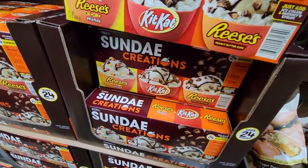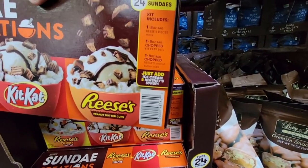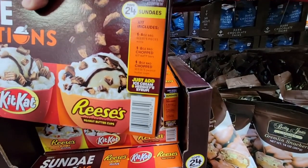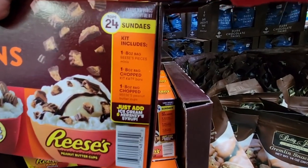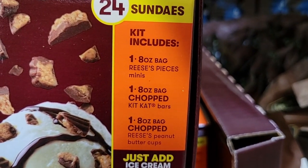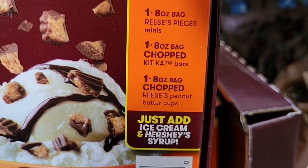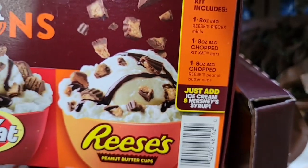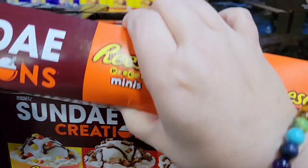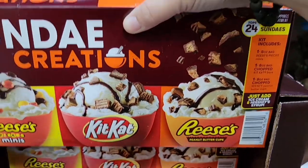The Hershey sundae creations set doesn't come with bowls or ice cream — it's really just chopped-up Reese's Pieces, Reese's peanut butter cups, and Kit Kat. You add your own ice cream and Hershey syrup. If you're buying it for convenience so you don't have to chop them up, go for it — but I think you'd save money buying and cutting them up yourself. It is a cute little gift set.